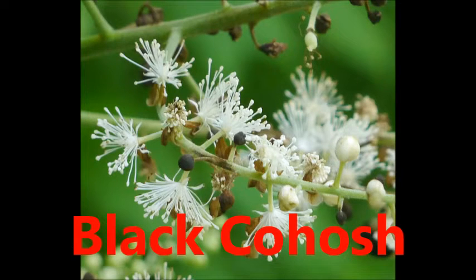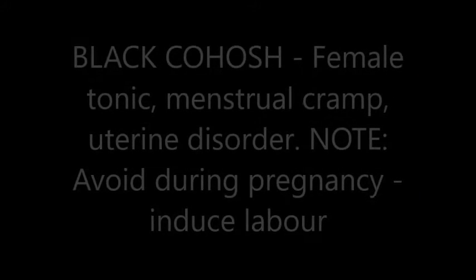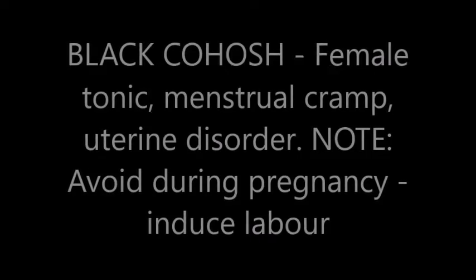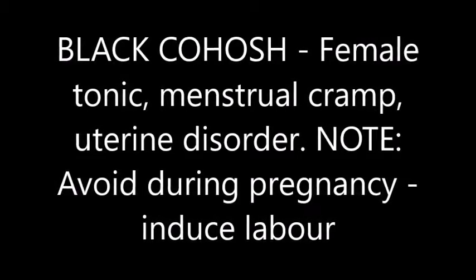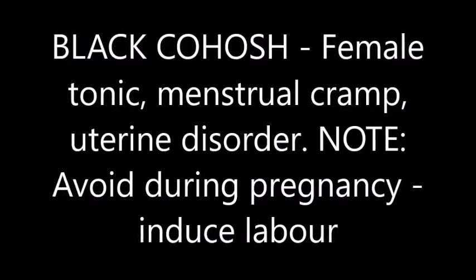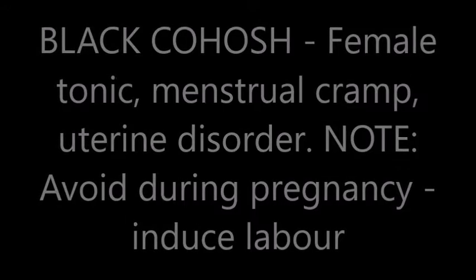Black cohosh is used as a female tonic, for menstrual cramps, and for uterine disorders. However, it should be avoided during pregnancy as it can induce labor.